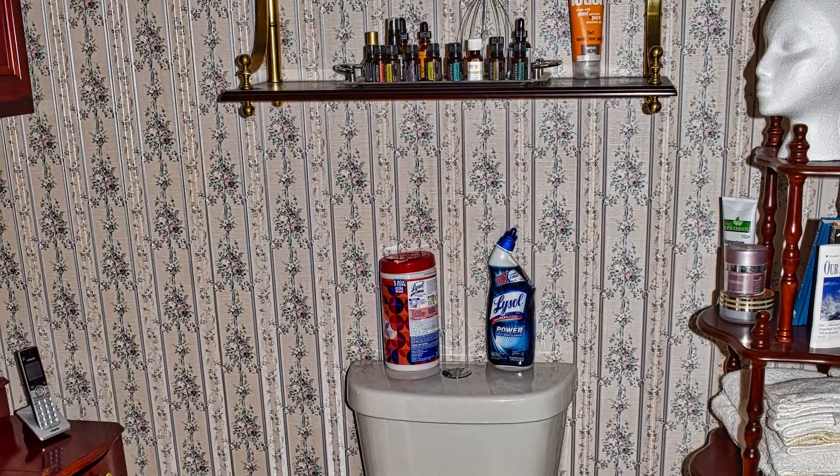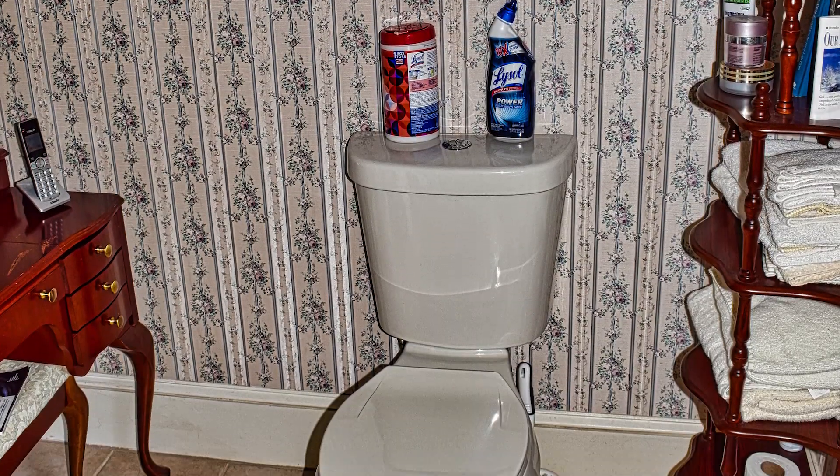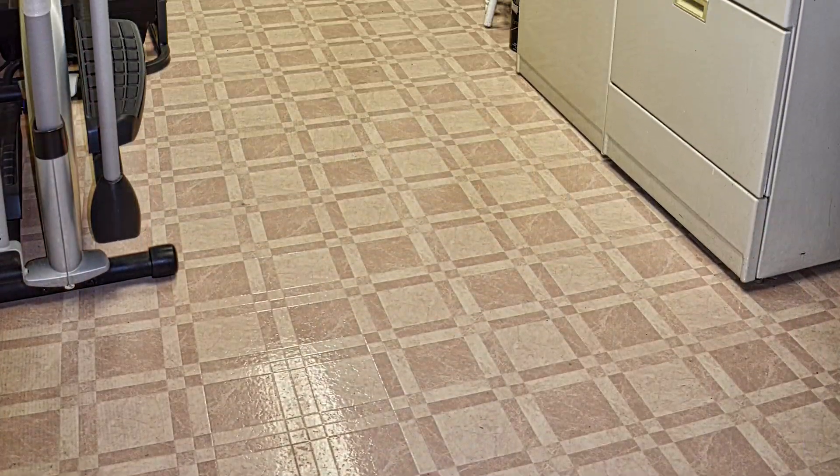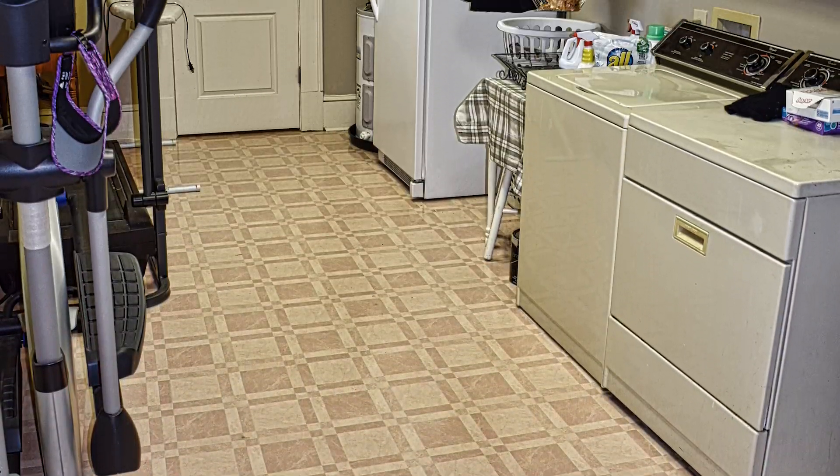Master toilet area with tile floor. This is a huge laundry room, probably 20 feet long and about 10 feet wide.